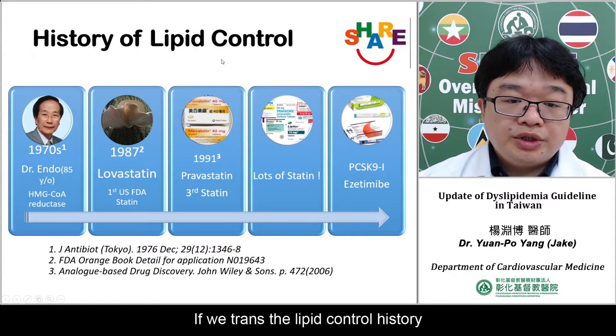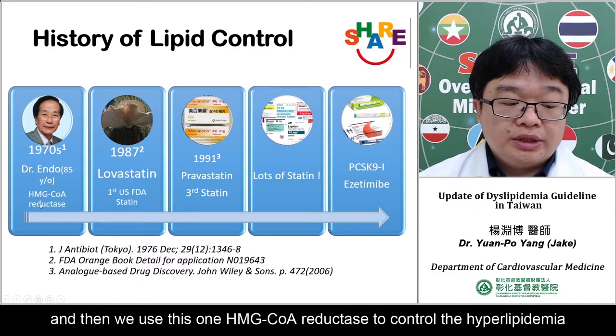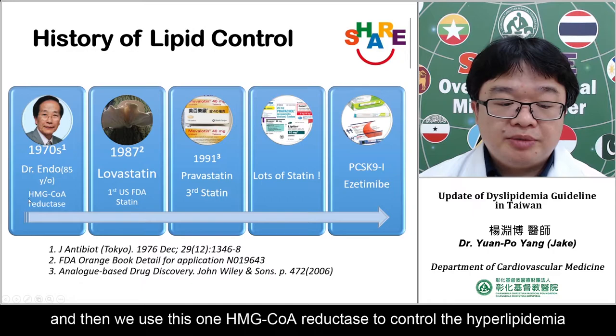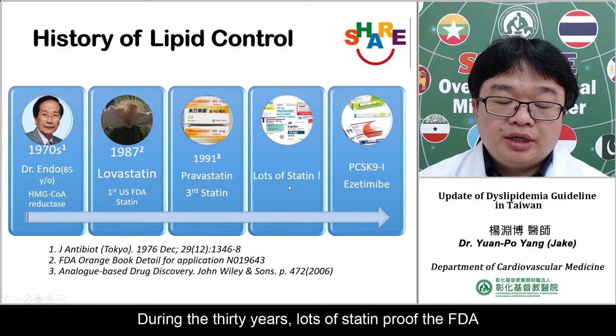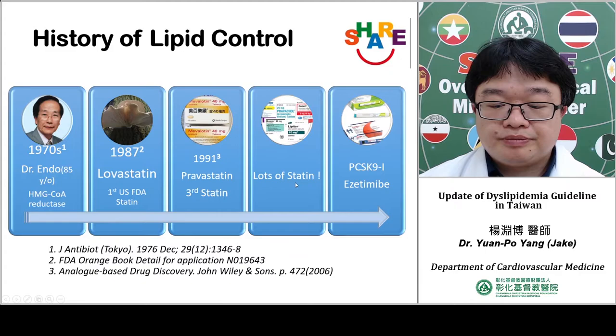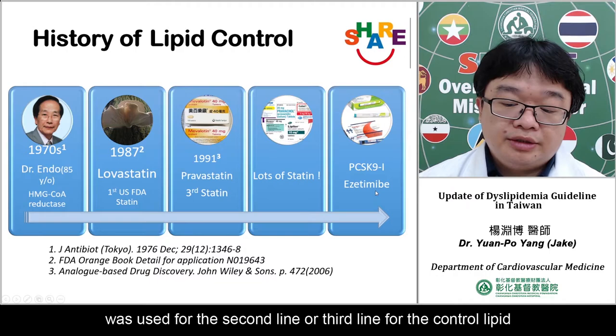If we trace the history of lipid control, we can see that Dr. Endo discovered HMG-CoA reductase, and we use this enzyme inhibitor to control hyperlipidemia. The LOVASTATIN study was the first US FDA-approved study. Over 30 years, many studies have been approved by the FDA. Recently, PCSK9 inhibitors and ezetimibe are used as second- or third-line agents for lipid control.